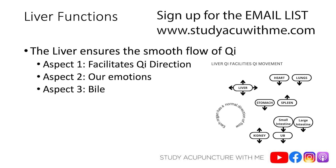The second aspect of the liver ensuring smooth flow of qi has to do with our emotions. If the liver isn't happy, liver qi isn't flowing smoothly — we're going to have stagnation in the body. We're going to feel irritable, tense, and frustrated. That tension affects us both emotionally and physically. We might have bloating, pain, and just feel all pent up because of that stagnation.